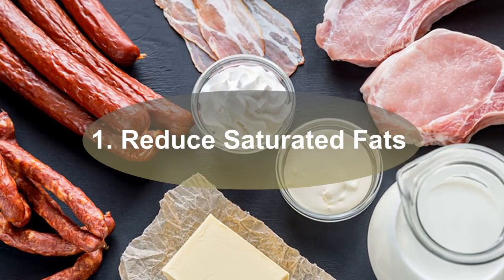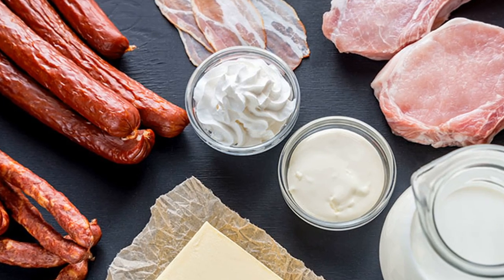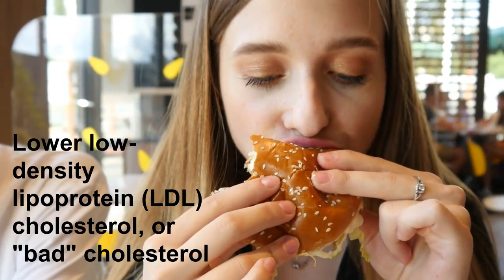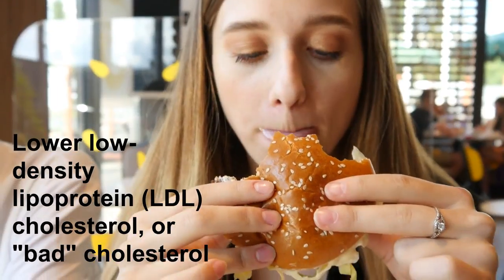One: Reduce saturated fats. Total cholesterol is raised by saturated fats, which are found predominantly in red meat and full-fat dairy products. Saturated fat consumption should be reduced to lower low-density lipoprotein (LDL) cholesterol, or bad cholesterol.